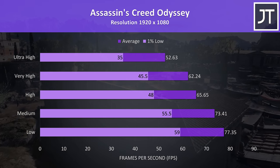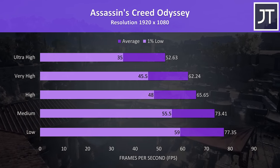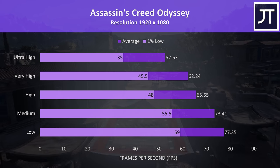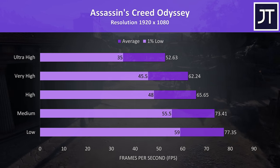Assassin's Creed Odyssey was tested with the built-in benchmark, and as a resource-heavy game the frame rates weren't that high with the higher setting presets. However, hitting 60 FPS in this test for a gaming laptop at very high settings is a fair result.